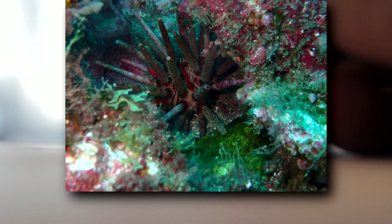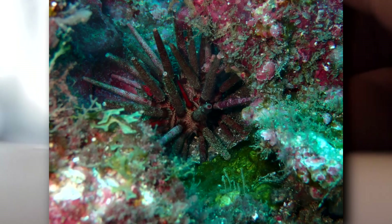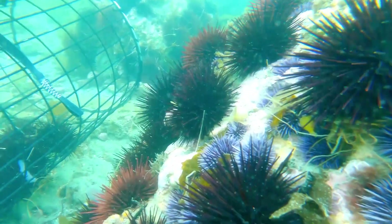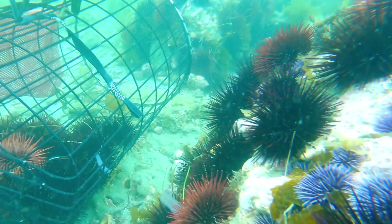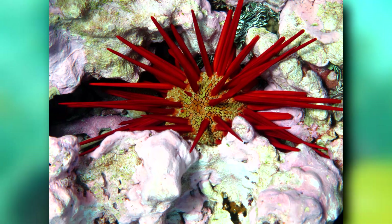they do come in handy for wedging the invertebrate into hard rock and coral formations. Since their tube feet aren't as strong as those in typical urchins, pencil urchins can't as easily cling to surfaces, so they use their sturdy spines to keep them secure throughout the day.